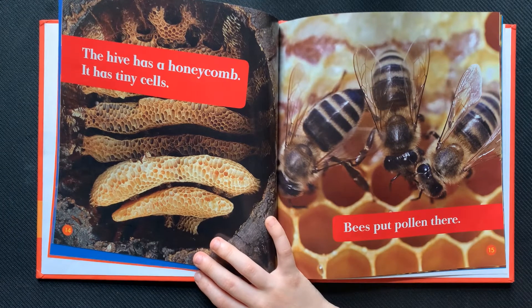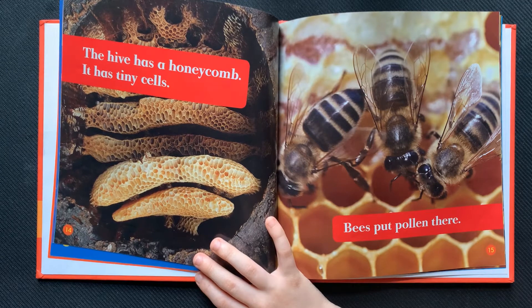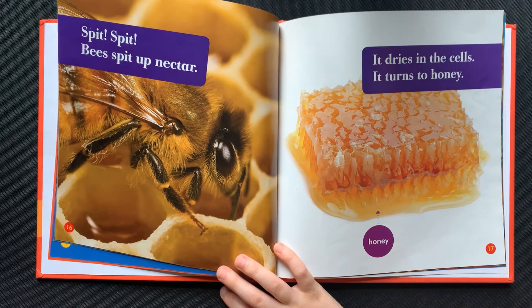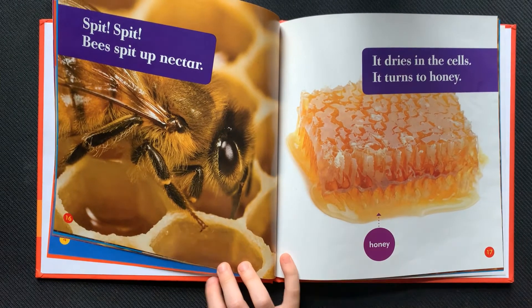The hive has a honeycomb. It has tiny cells. Bees put pollen there. Spit, spit. Bees spit up nectar. It dries in the cells. It turns to honey.